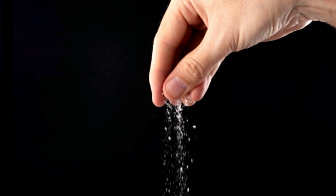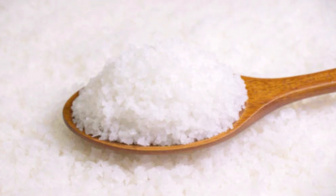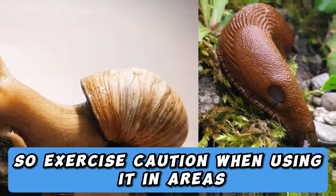While salt is a potent pest repellent, it should be used judiciously. Avoid applying excessive salt to your plants, as it can disrupt the soil's pH levels. Moreover, salt can be harmful to pets, so exercise caution when using it in areas accessible to animals. Always wash your hands after handling salt or salt-based solutions.